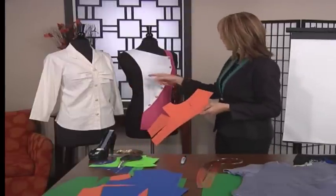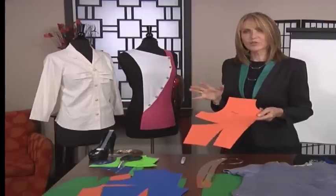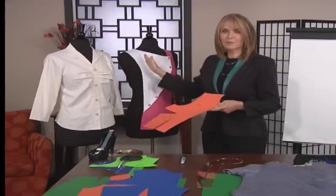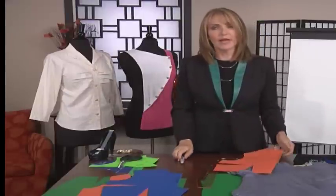In this particular case, the bust dart has been moved to the shoulder and it becomes a princess seam. The reason it's important for us to know this is because when we go to make alterations, it's difficult to alter the dart once it's been moved. It should really be moved back, altered, and then moved again in order to be correct. Let me give you an example of that.